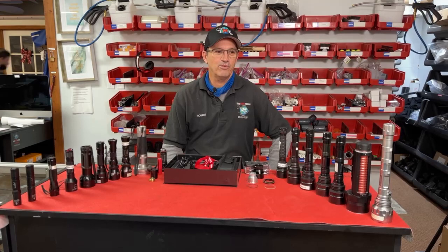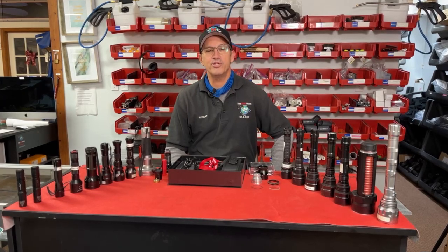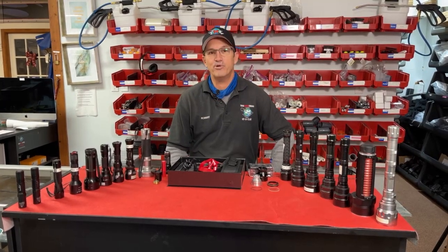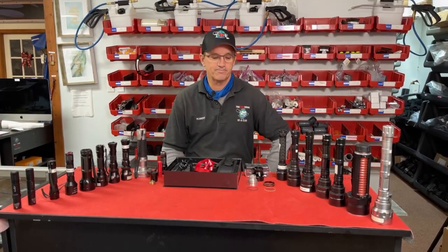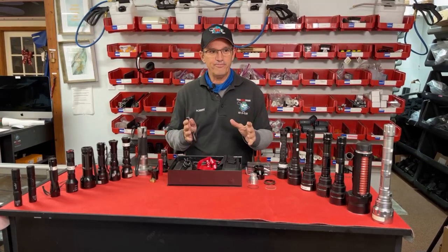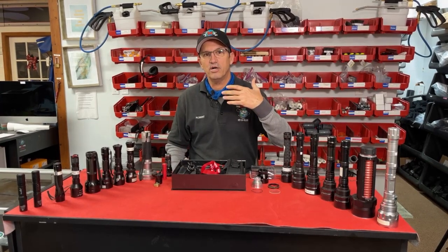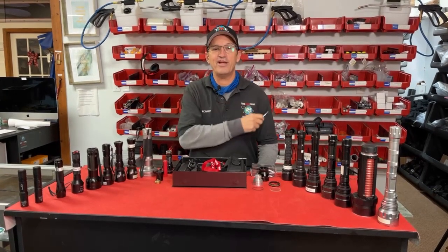We wouldn't be able to be as successful as we are without having good members and good people in this industry. We hope we've done our part to make this a better industry by raising the bar of quality, bringing quality items and information, and helping you grow your business. We're going to break down maximizing not only the profit capability but also the usage of the light.